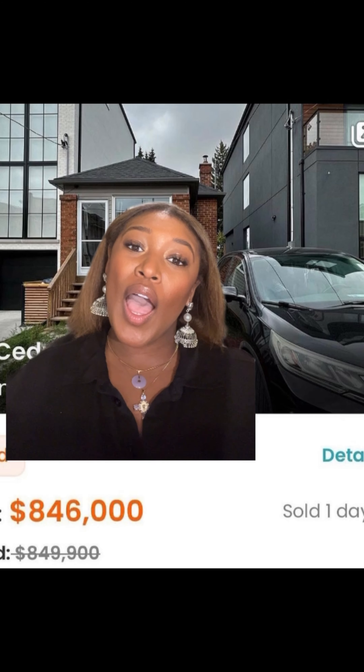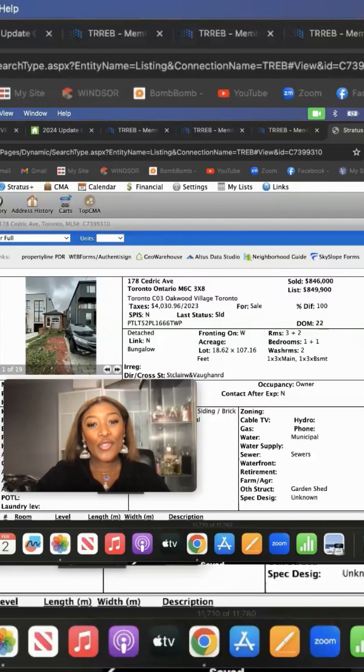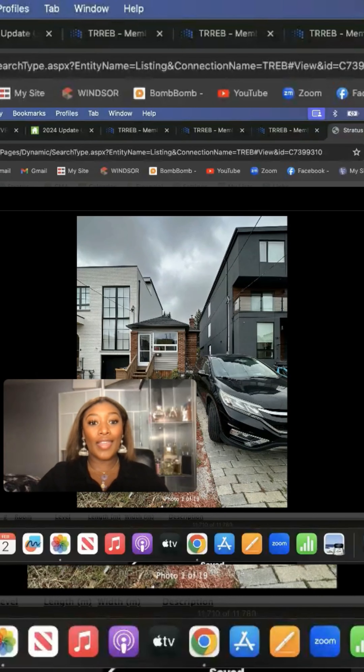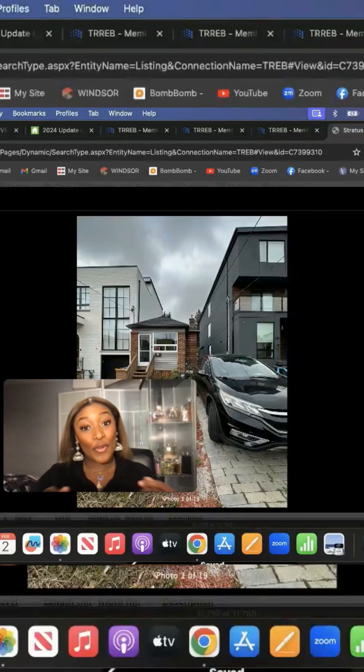With that said, I want to show you some comparables in the area. So, talking about lot size — it does have a really great depth, especially with some regulations that are coming on the scene regarding garden suites or laneway properties. Could you really build two properties on this land?